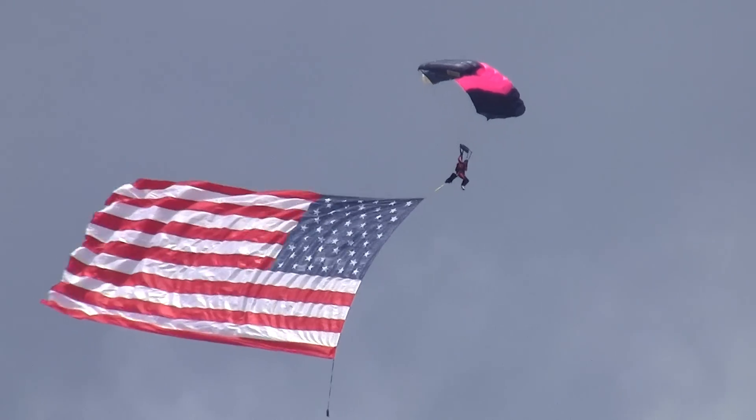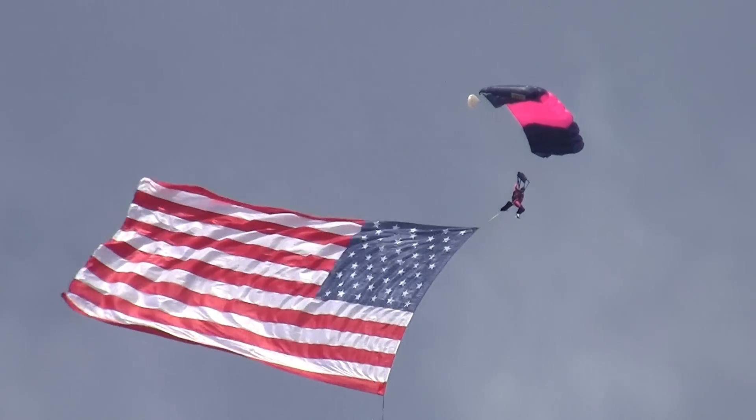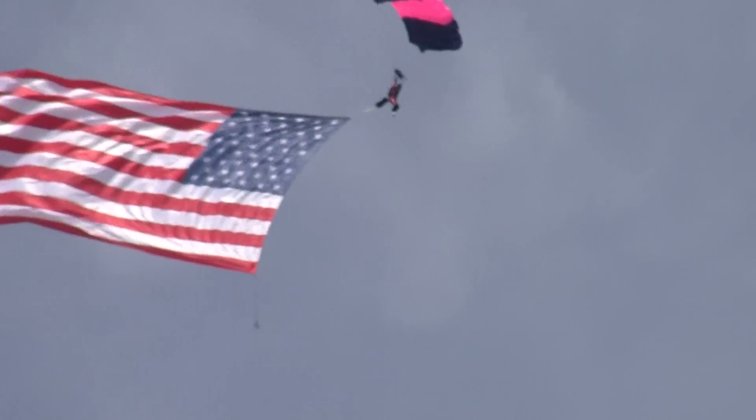Ladies and gentlemen, please join us in standing as Alyssa McCracken presents our national anthem.